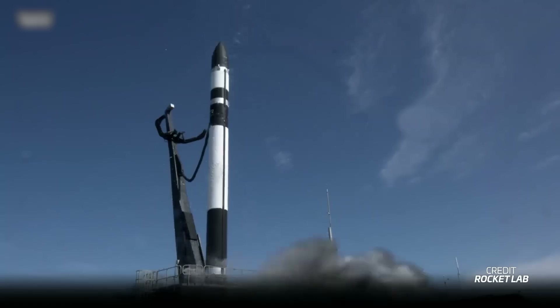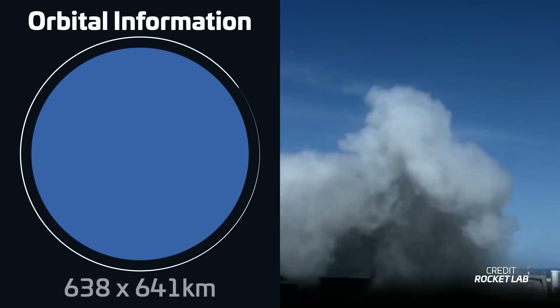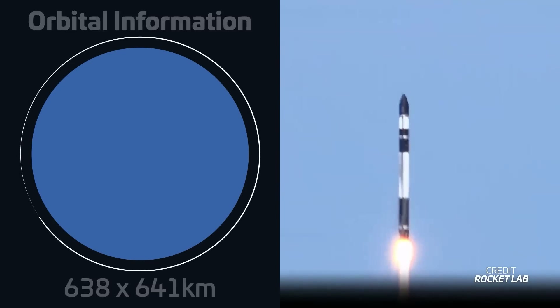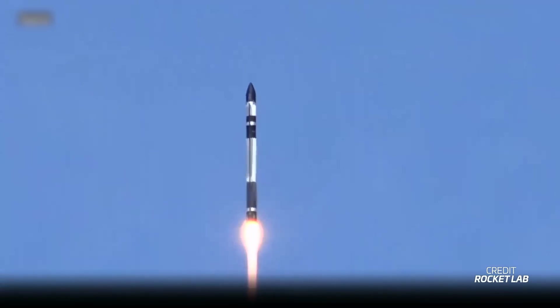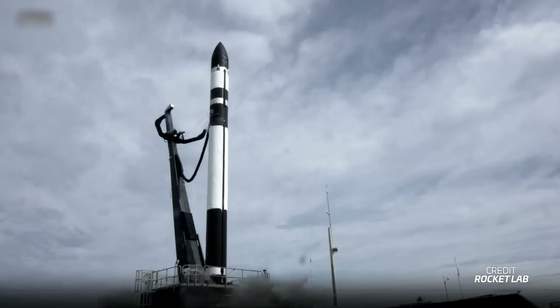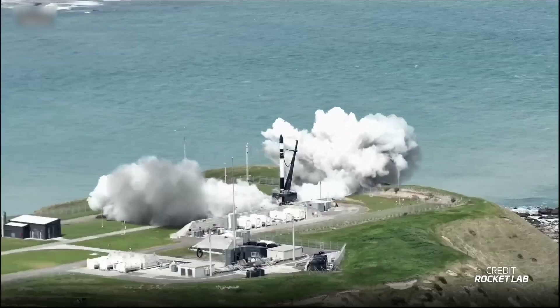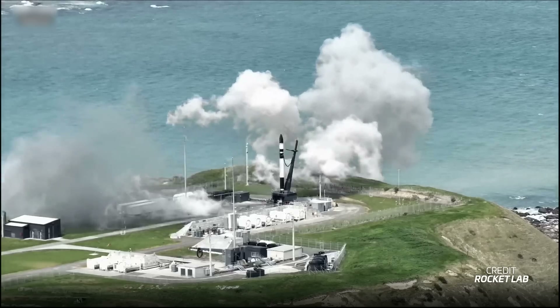There was one more launch on September 20th: a fourth mission took off from New Zealand at 2301 UTC. Electron lifted five satellites into low Earth orbit for the French company Knais. The mission was called 'Knais Killed the Radiote Star' — with a T at the end of radio — because these satellites are part of an Internet of Things constellation. This was the second launch for Knais, with three more to come, as the constellation is planned to have a total of 25 satellites. The flight lifted off from Pad 1 at Rocket Lab's Launch Complex in New Zealand, though it didn't launch on its first attempt — that attempt was aborted shortly after engine ignition due to an issue with ground support equipment, which is notable as the pad hadn't been used since July 2022.